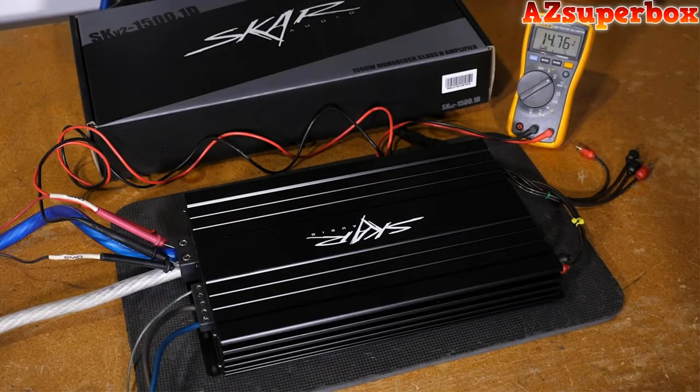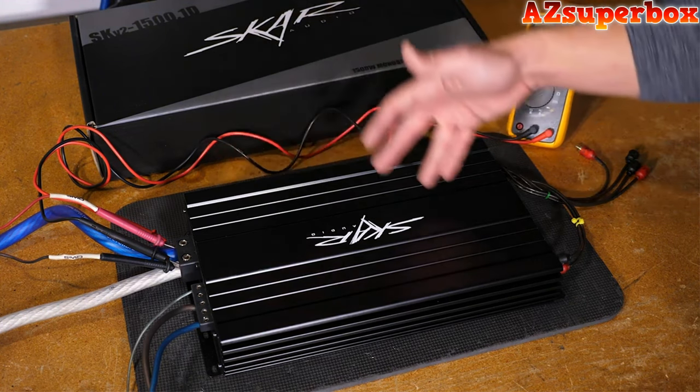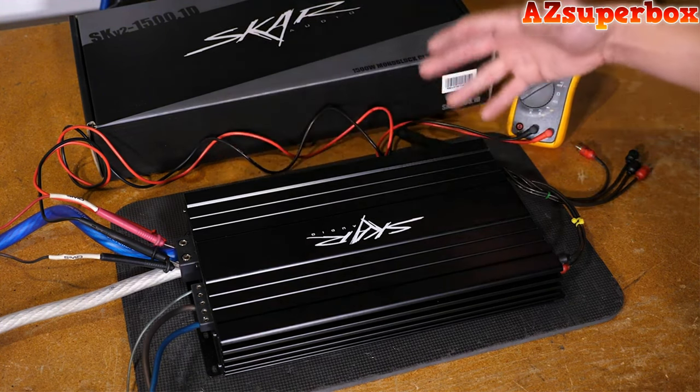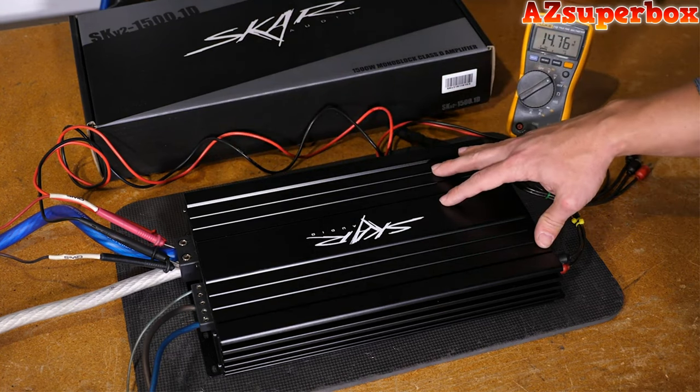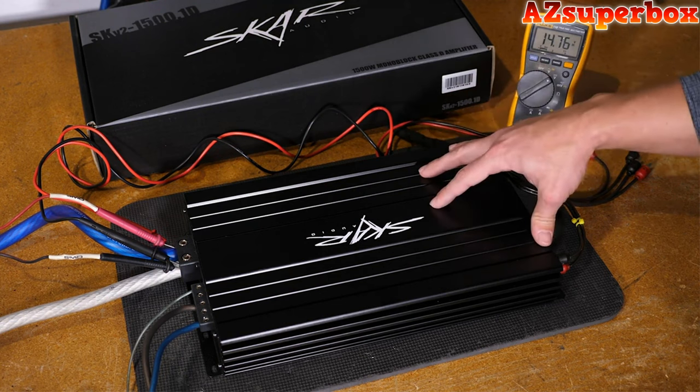We're here today at the SCAR Audio headquarters doing an amp dyno test on the SCAR Audio SKV-2 1500.1D monoblock amplifier. This is a competition-grade amp, 1-ohm inputs, stable at 1-ohm daily — just a really badass overall amplifier. Without further ado, we're going to be jumping into the amp dyno test on our SMD-81 and show you what this thing can do on certified, uncertified, and dynamic burst power runs.